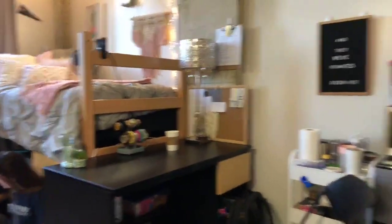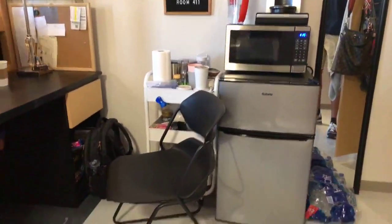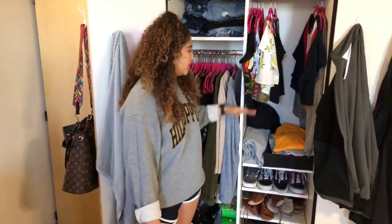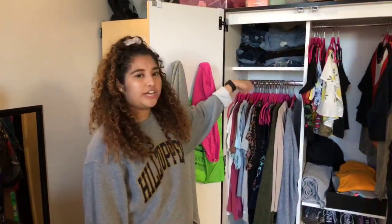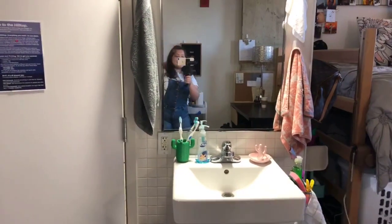I would recommend that when you come to this dorm, you bring a microwave, a mini fridge, and a Keurig if you'd like. Over here we have our closets — there's two, one for each roommate — and it comes with three adjustable shelves, so you can move them up, lower, or anywhere you would like. It also comes with two bars so you can hang your clothes, and another adjustable shelf. The sinks for the rooms are on the outside, so there's one in each room for the residents.